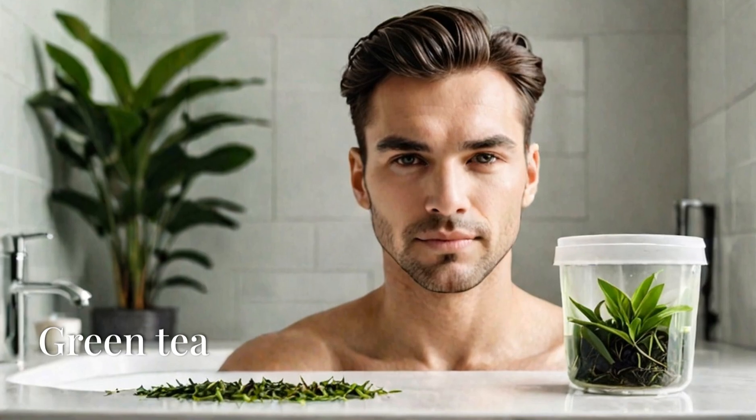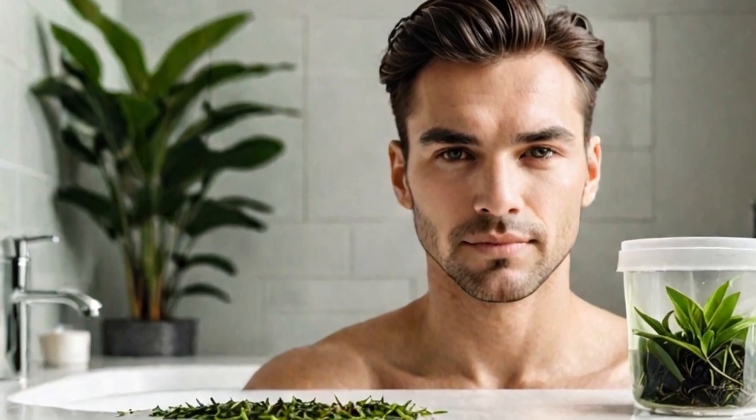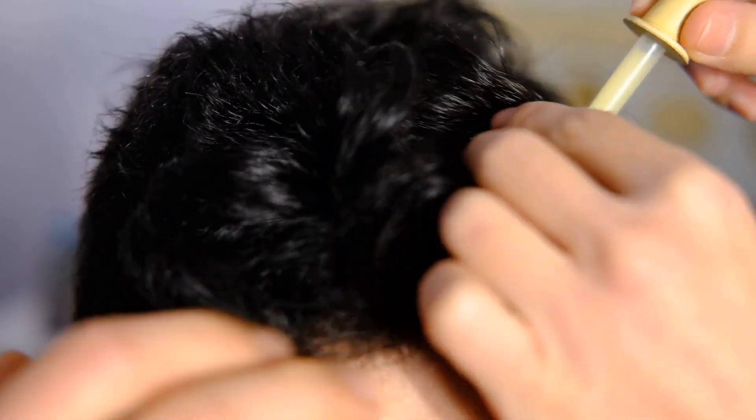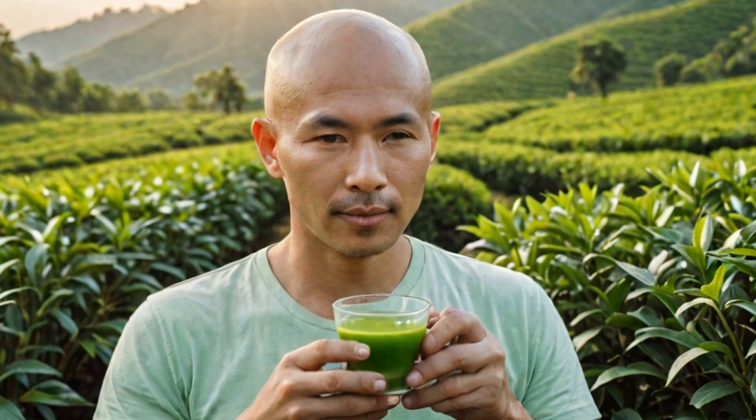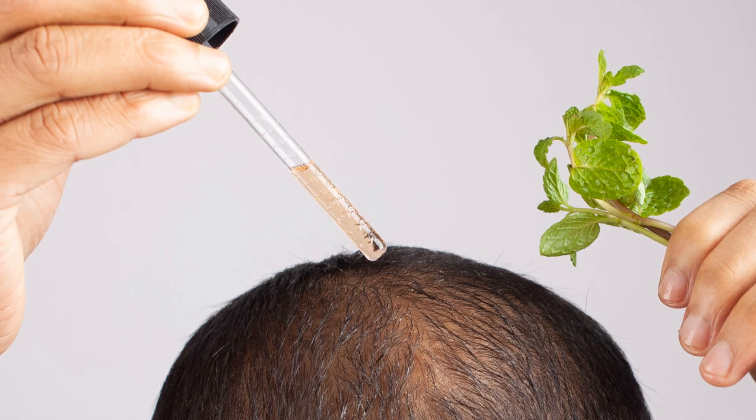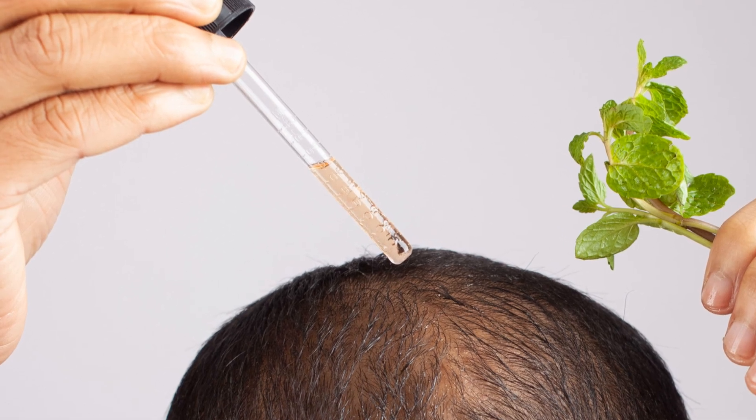Another great remedy is green tea. The antioxidants in green tea can help stimulate hair growth. Brew a cup of green tea, let it cool down, and then apply it to your scalp. Leave it on for about an hour before rinsing it off. You can do this two to three times a week.